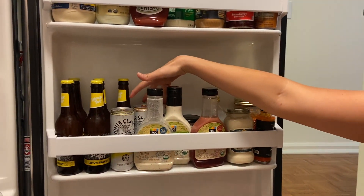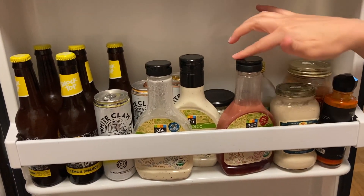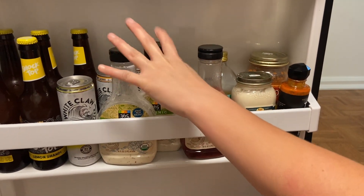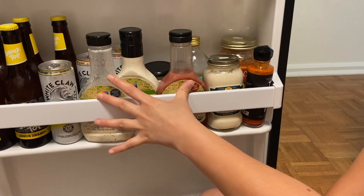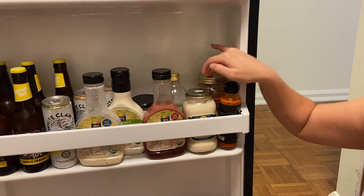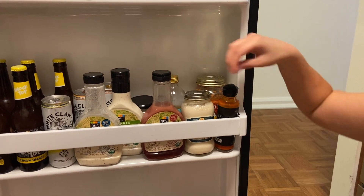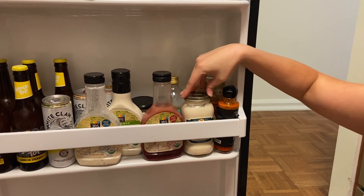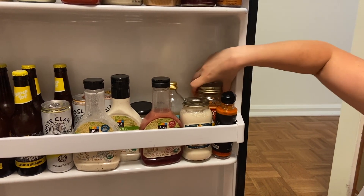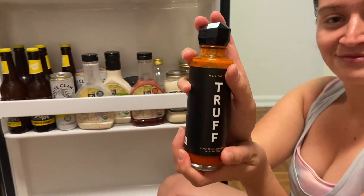We have a couple of different salad dressings because Ryan likes raspberry vinaigrette and I love blue cheese and ranch on my salads. We also have a variety of pasta sauces because Ryan and I differ on what we like — I love alfredo, and Ryan likes tomato sauce and vodka sauce, so that's why we have that one in the back.